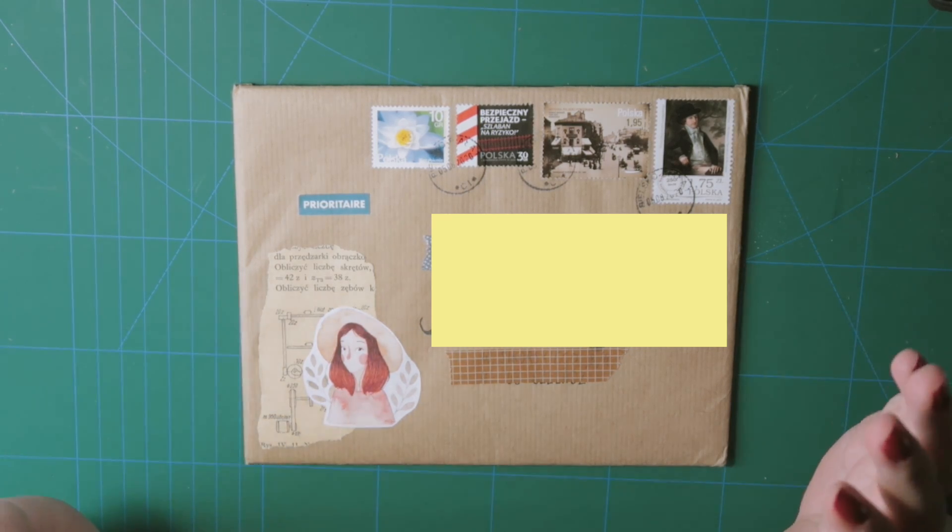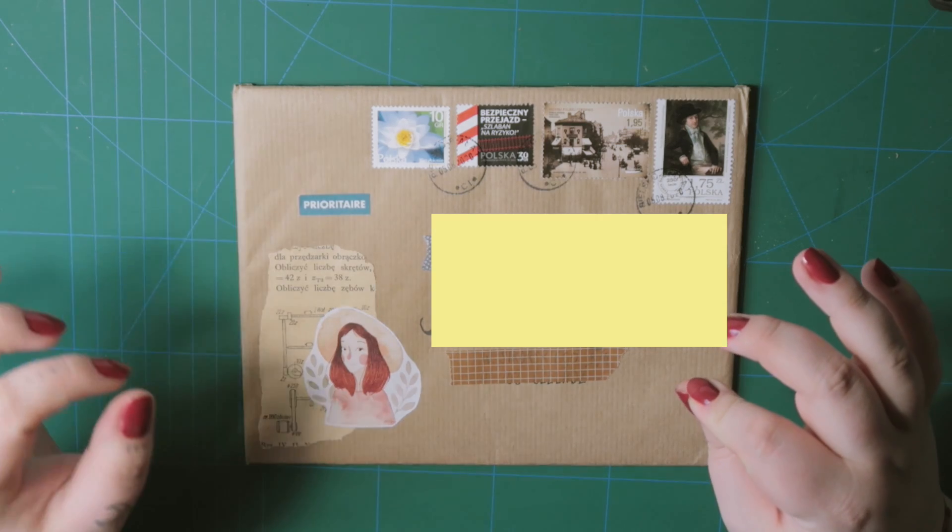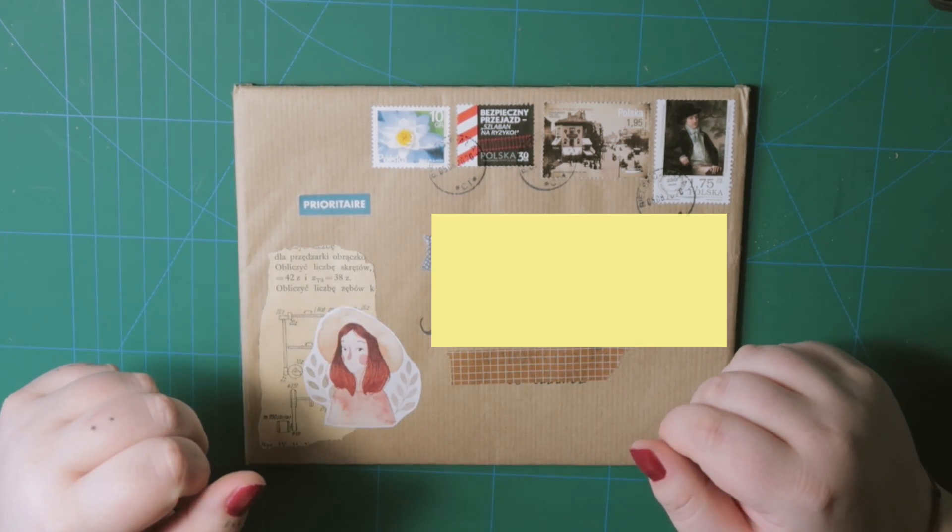Hi everyone, welcome back to my channel. Mail time! I made an order in Martina's shop, Woodland Seoul — links down below.